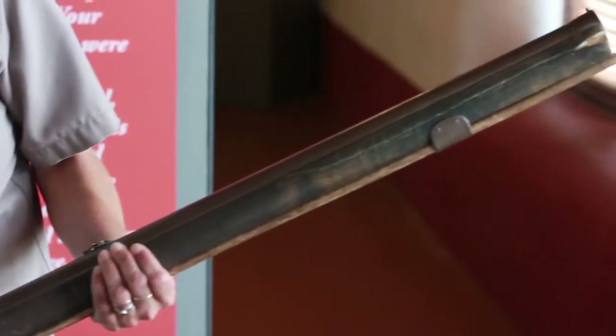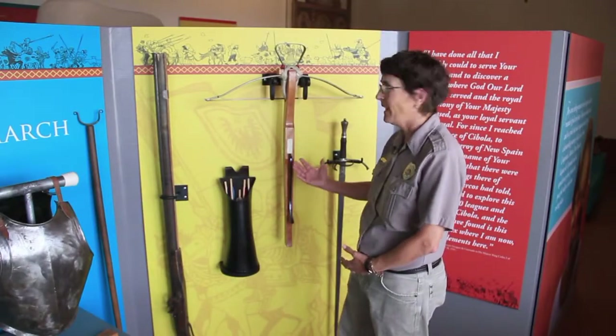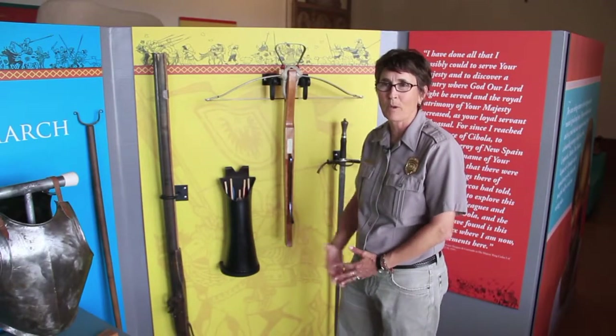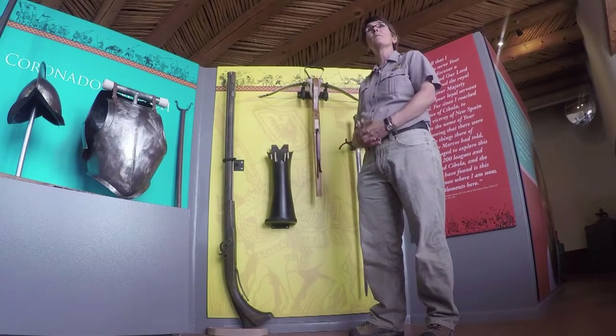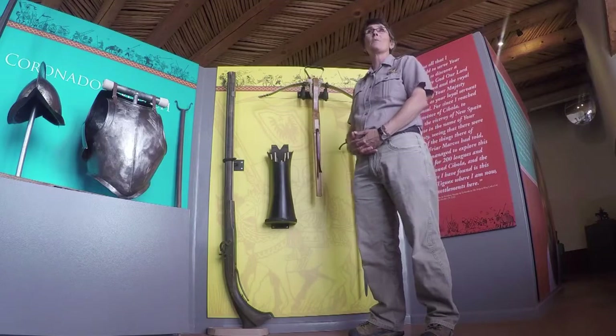This is our area where you can come, try on the armor, try on the helmet, handle a replica crossbow, and actually feel the weight of the metal that was being seen by the Pueblo world for the first time in this region.